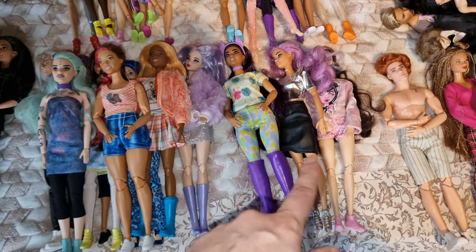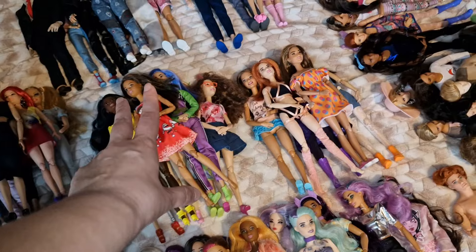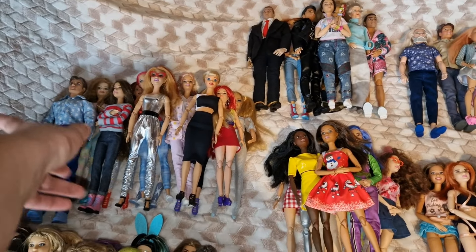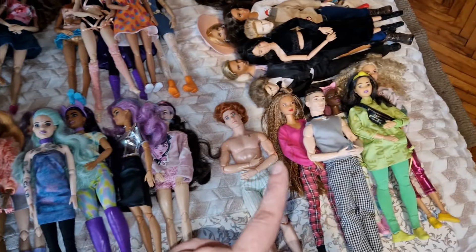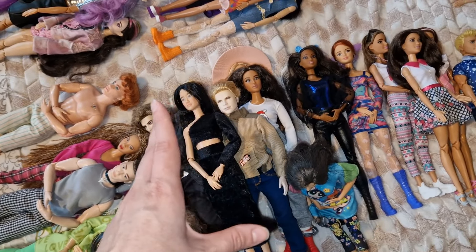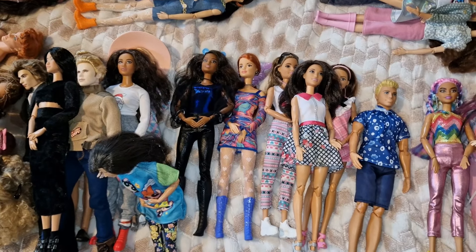These are all Fashionistas. These are mermaids, and these are Cutie slash Color Reveal — this girl is between the two because she was both a mermaid and a Color Reveal. These are others — the 'you can be anything' type of Barbies. These are older Barbies on Made to Move or articulated bodies. These are basic dolls. These are BMR. These are other collectible dolls — not BMR and not Looks but of that type.